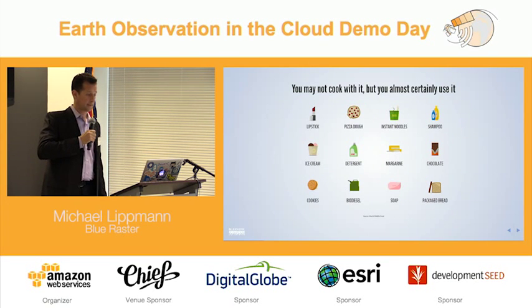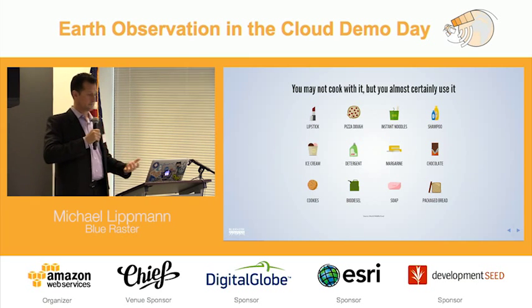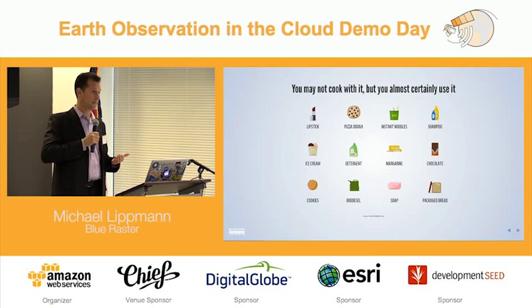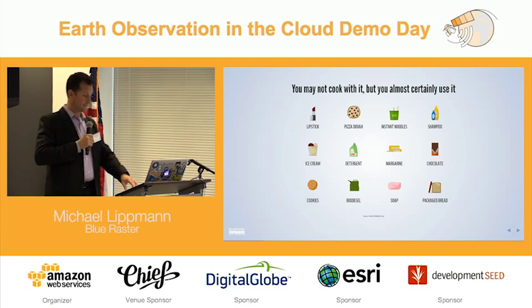To help you understand a bit more: you may not cook with palm oil, but you most certainly use it. I ate some pizza this past weekend, my daughter had ice cream and cookies — we all consumed palm oil. If you did laundry, you probably had some palm oil in that as well. It's a product that humans are just using, and it's at the expense of forests.